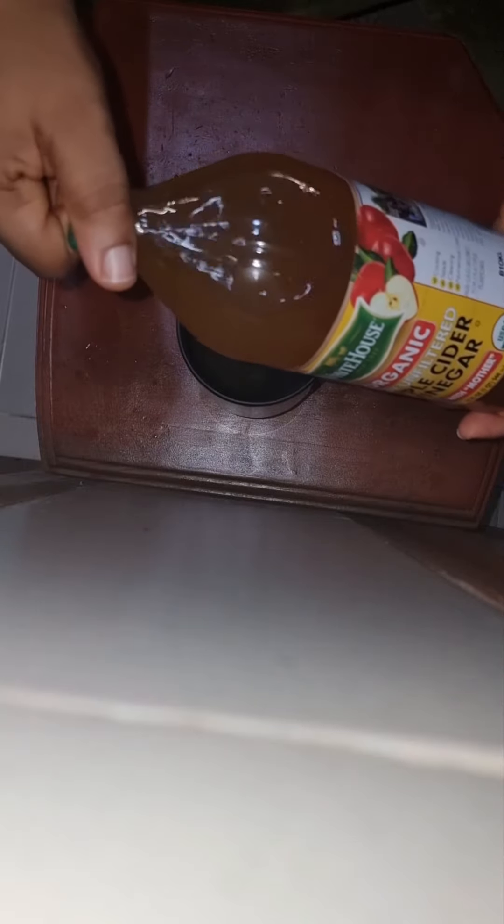All you need is some apple cider vinegar. Get a glass, add some warm water to it — your mug, your glass, or whatever. Then get your apple cider vinegar, the one with the mother in it.